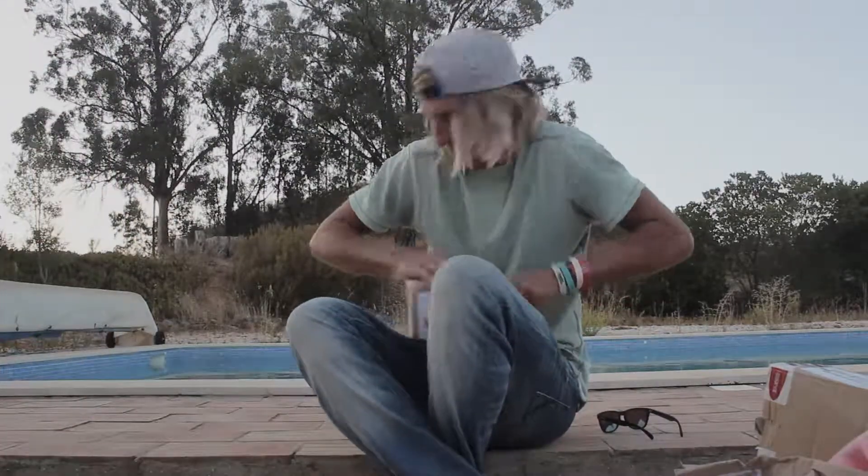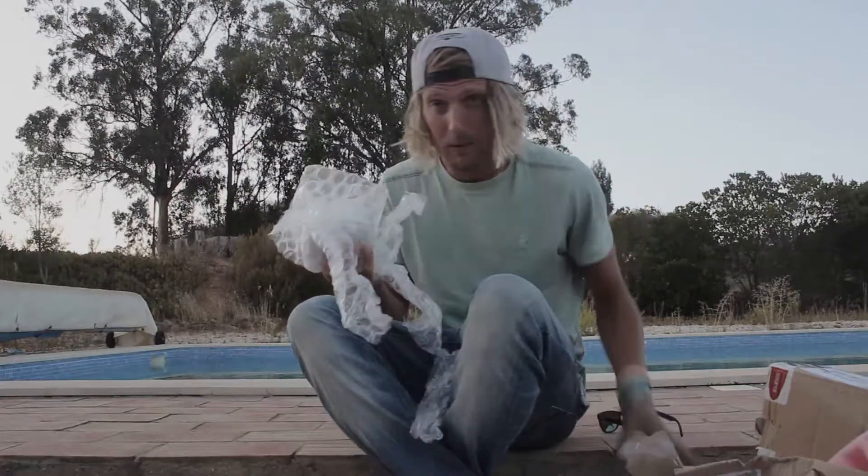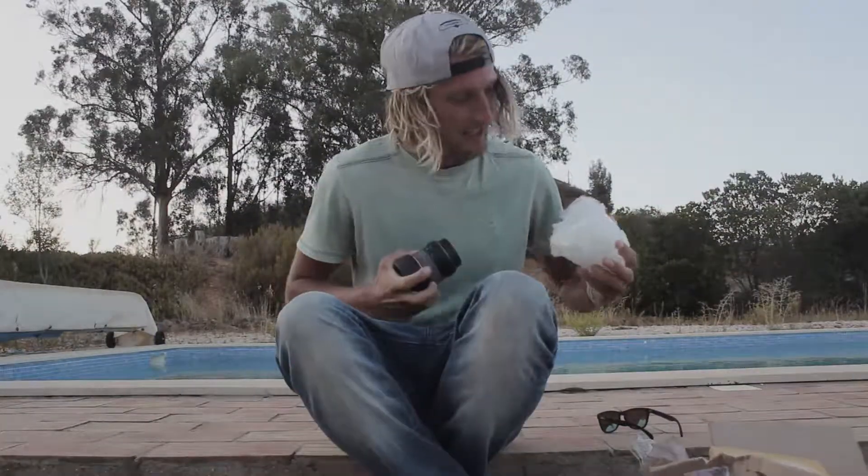I need a sharp object. I'm in, I think I'm in. Good amounts of bubble wrap on this one.